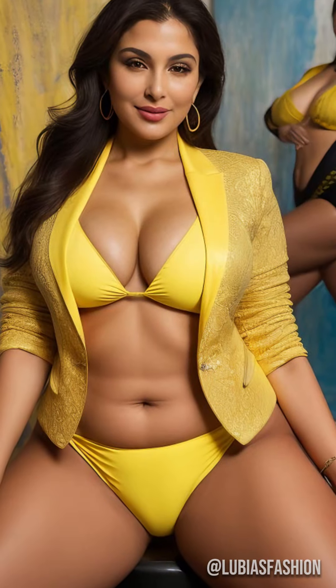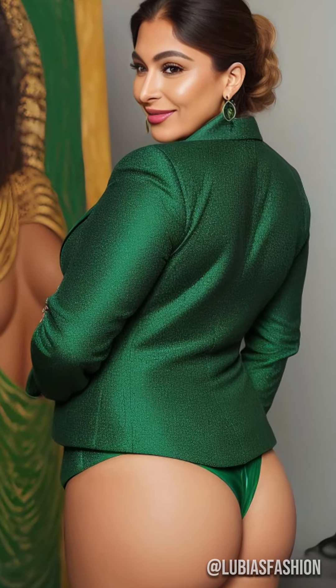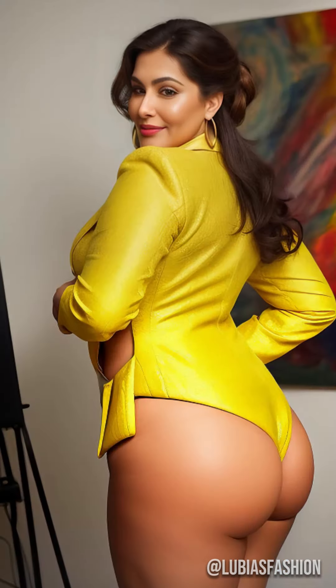The blazer is the ally of all elegant women. The key is the fit. Opt for a tailored cut that highlights your silhouette. Picture yourself in a black fitted blazer, accentuating your waist and hips.